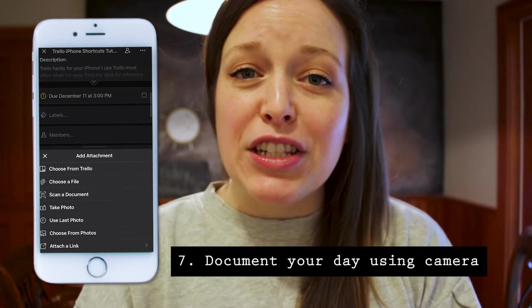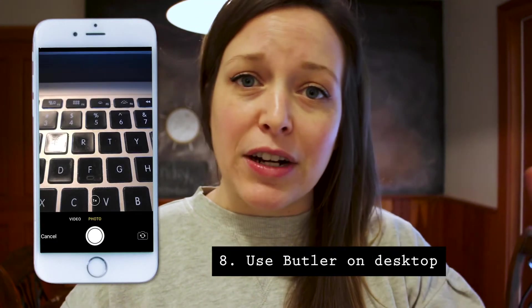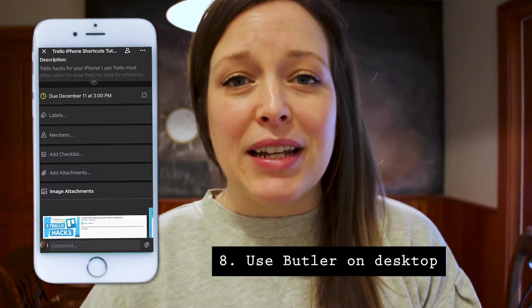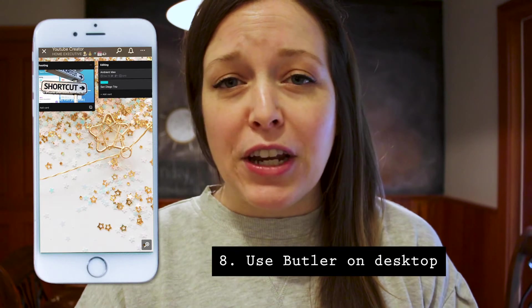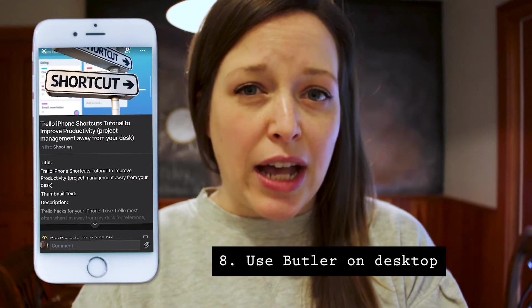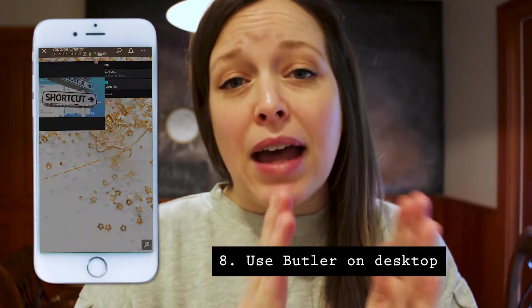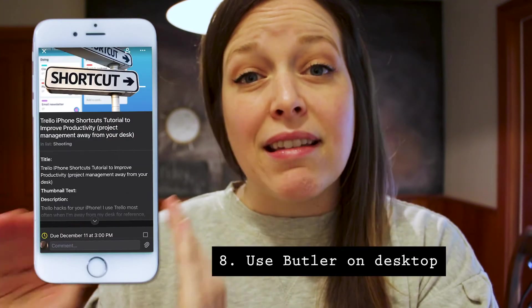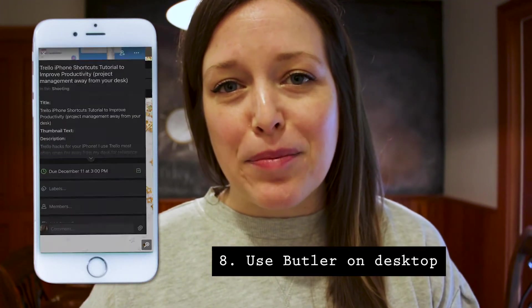My eighth shortcut is to utilize Butler on the desktop. Setting up functionalities like the calendar or Butler is done on the desktop so that when you're on your iPhone it all works seamlessly. For example, if I finish shooting and editing this video and move it to the publishing list, I can check the due date as complete and it will automatically be moved over into the sharing list. There are many other things you can do with Butler — that's just a simple example.